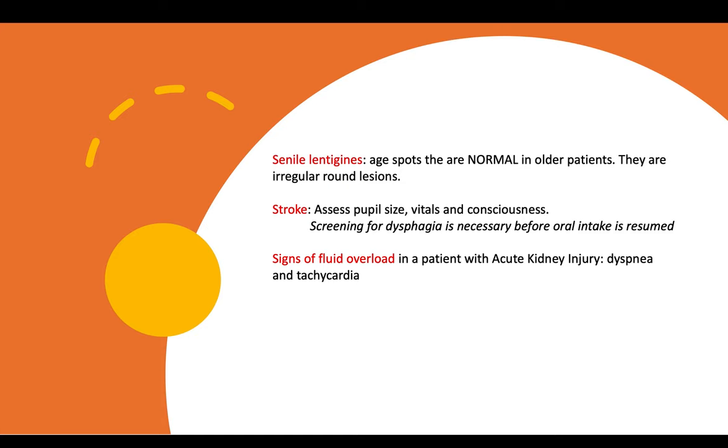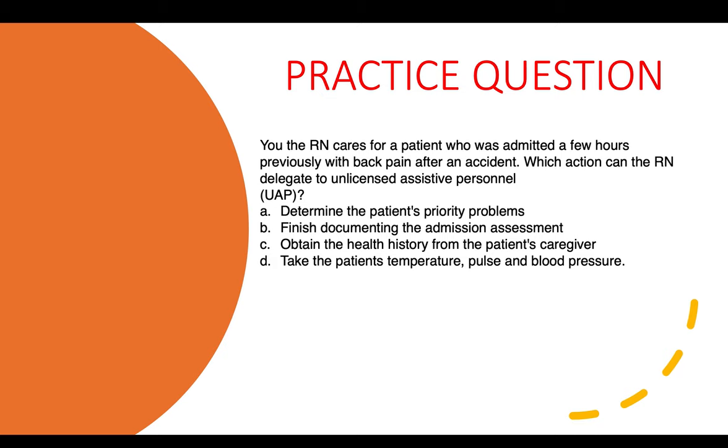These are some topics you should know for your med-surg exam for HESIs, ATIs, and your NCLEX. Hypertension is most prevalent in African males.